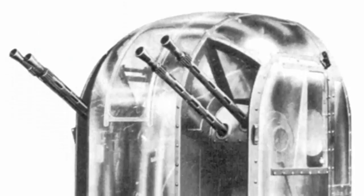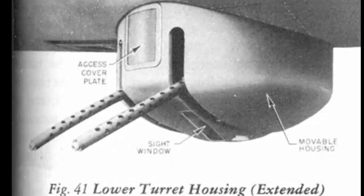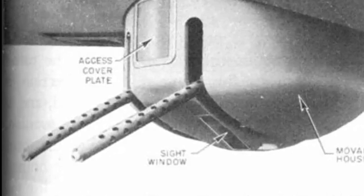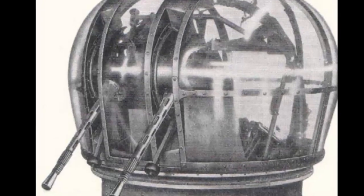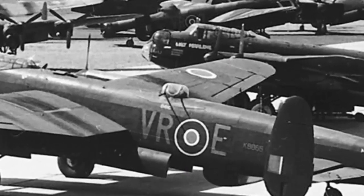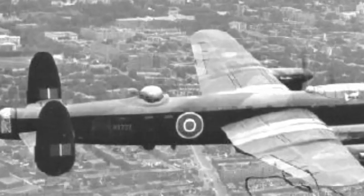The Fraser-Nash FN-150 was a special turret designed for the Mosquito, a fast and agile bomber that relied on speed and maneuverability for defense. The FN-150 was a very small and light turret with only two .303 machine guns and a pneumatic system. It was mounted on the rear fuselage and could be retracted into the aircraft when not in use, with a limited field of fire mainly used as a deterrent against enemy fighters. The FN-150 was also used on some models of the Beaufighter and the Hornet. The Fraser-Nash company was the leading manufacturer of power turrets in Britain and produced some of the most advanced and effective designs of the war.